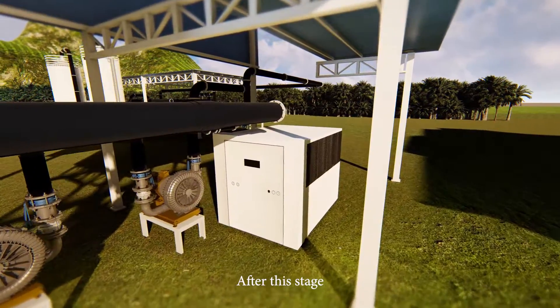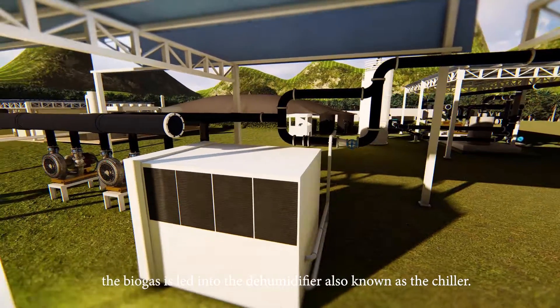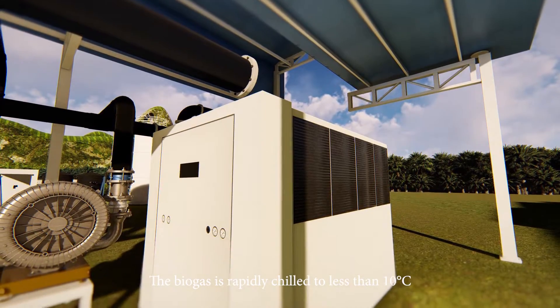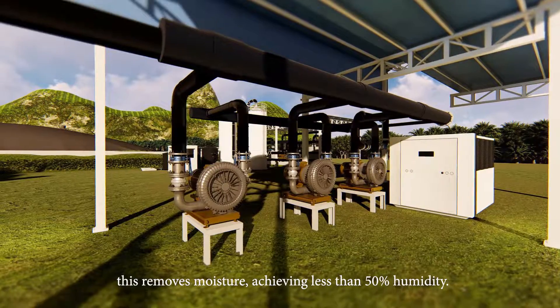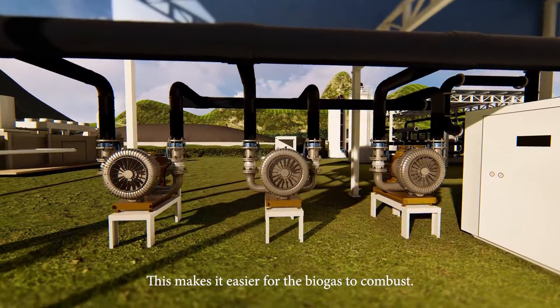After this stage, the biogas is led into the humidifier, also known as the chiller. The biogas is rapidly chilled to less than 10 degrees Celsius, removing moisture and achieving less than 50% humidity. This makes it easier for the biogas to combust.